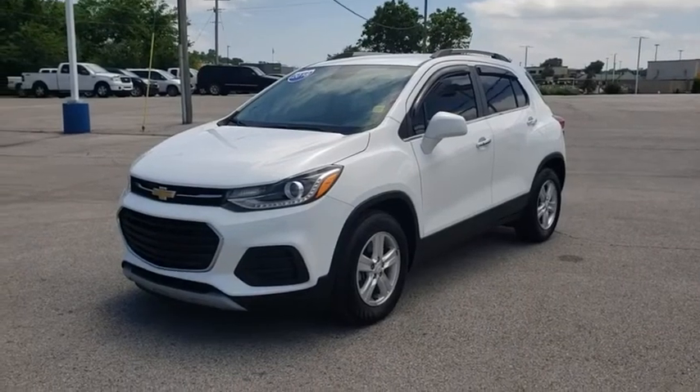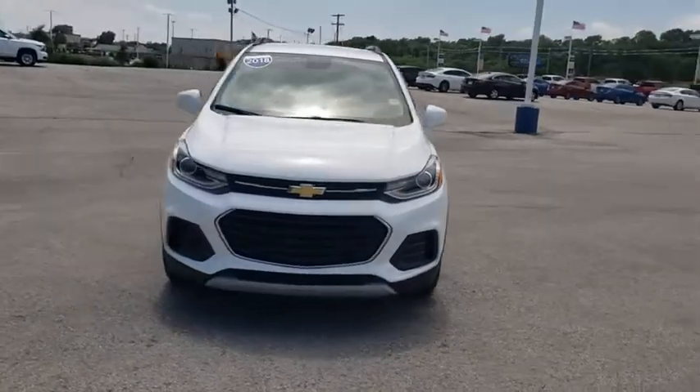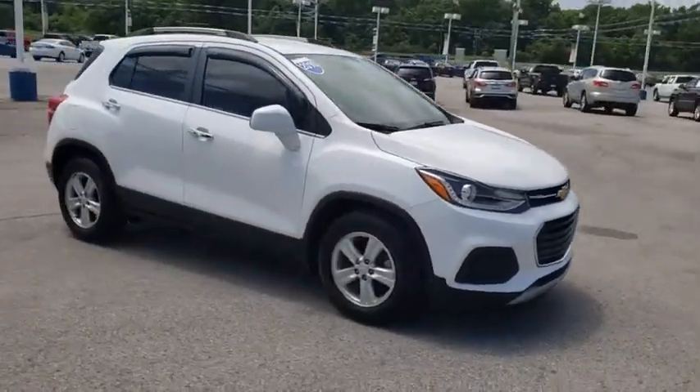We are pleased to show you the 2018 Chevrolet Trax. The Trax is tiny on the outside, but remarkably spacious within. It comes with a clean and modern interior.